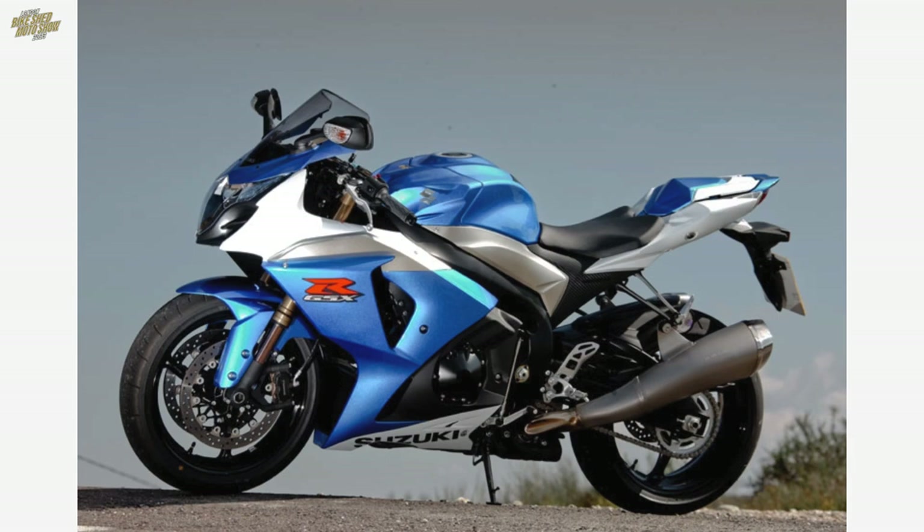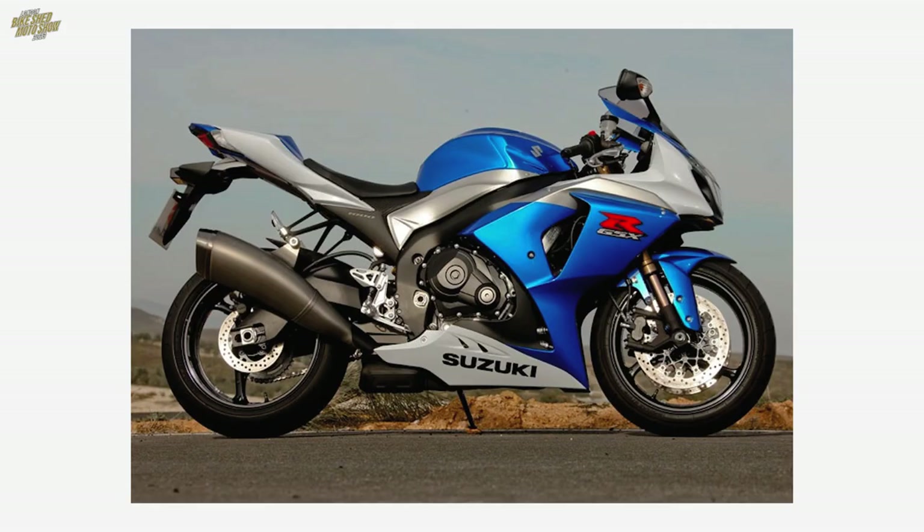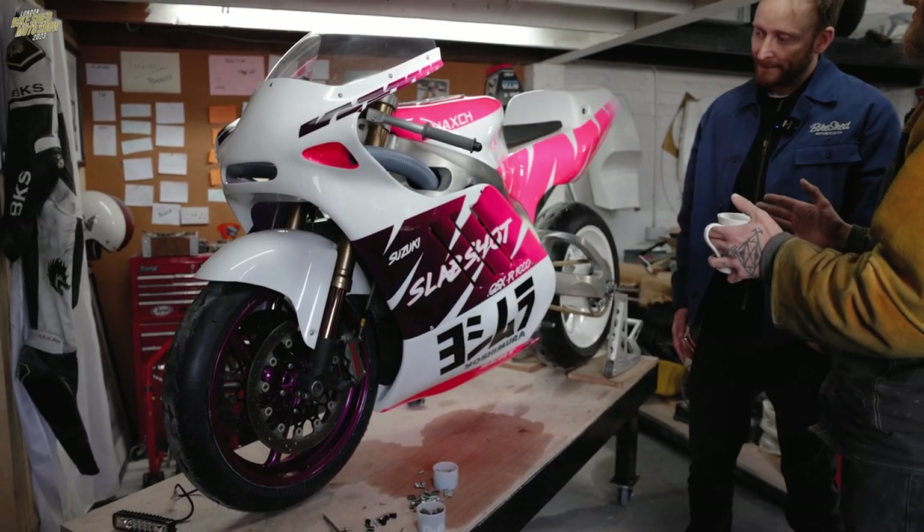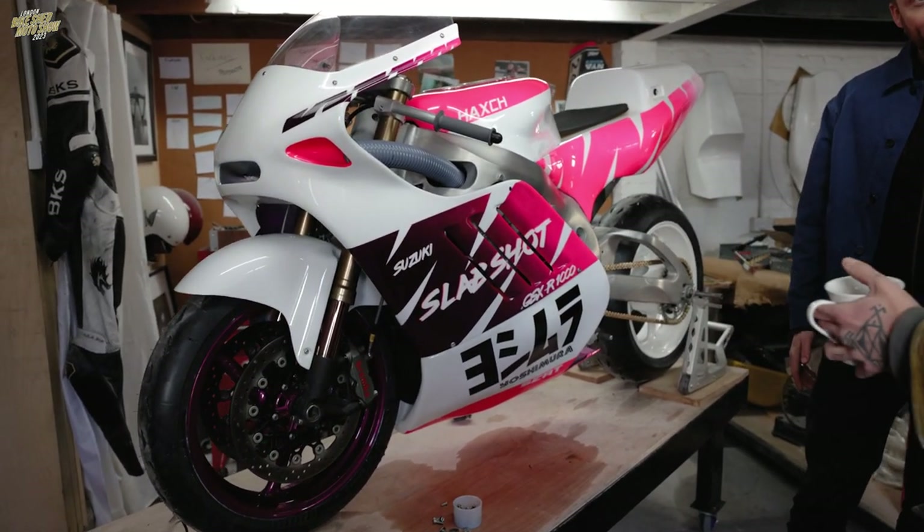Pretty ugly, especially the stock K9 - I just think it's horrendous. So I was trying to combine the two and see if it was possible to take a modern GSXR and make it look good like the old ones did.